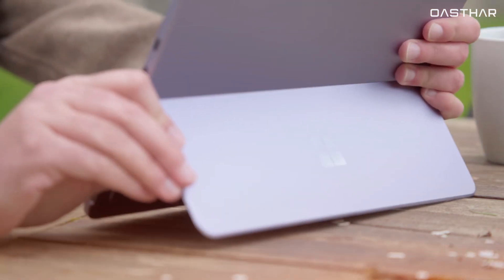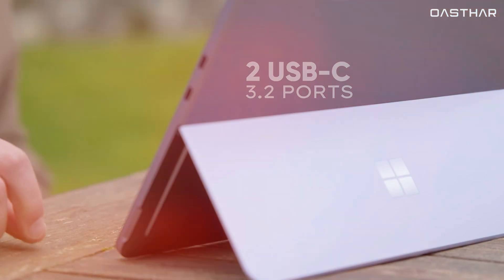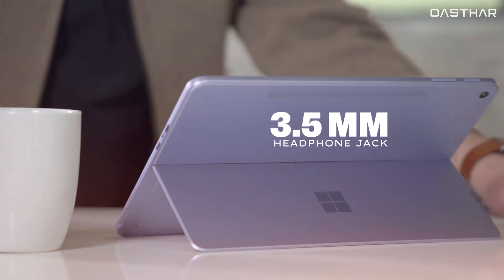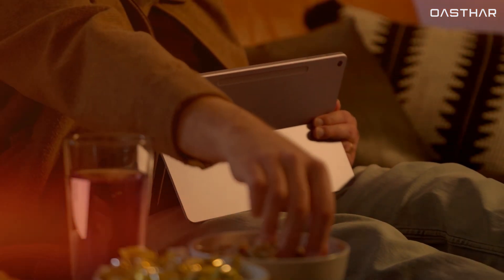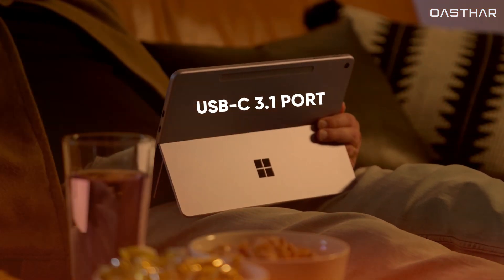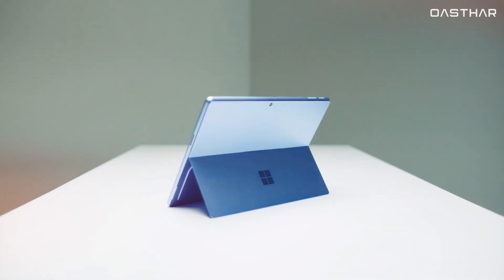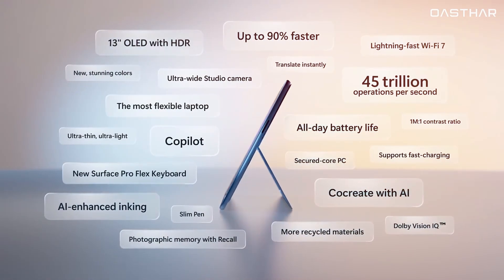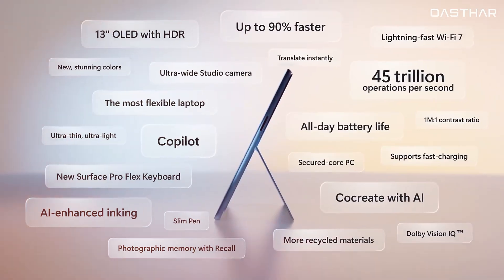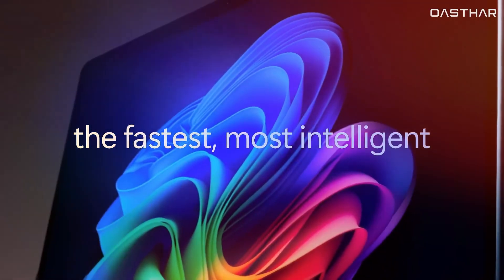Port selection also differs. The Pro 12-inch includes two USB-C 3.2 ports, dropping the Surface Connect port and 3.5-millimeter headphone jack. In comparison, the Go 4 sticks with a USB-C 3.1 port, Surface Connect, and a headphone jack plus microSD card support. While the Go 4's expandability is appreciated, the Pro 12's higher speed ports and more modern accessory support make it the better choice for users needing reliable performance and clean integration.